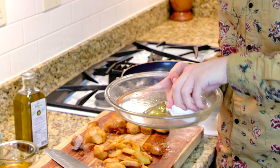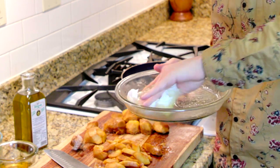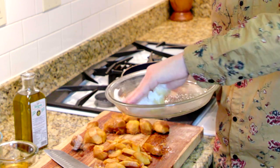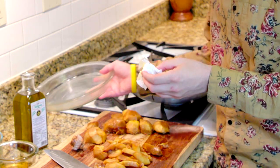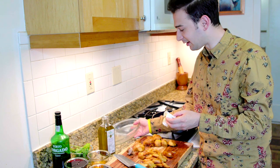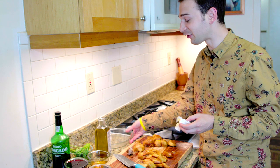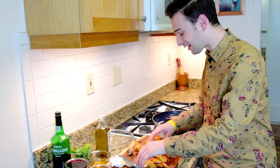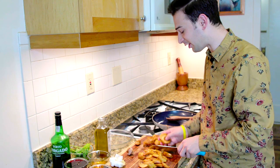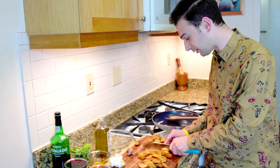The recipe also says to pour some more oil on top after they come out of the oven before you add the sauce. And this is one of the recipes from Apicius, the Roman cookbook, that is a little bit vague. It doesn't tell us exactly what cumin sauce to use. There are several different cumin sauces in Apicius, so I'm just creating a cumin sauce based on some of the other ones and based on Roman ingredients that would have been available.